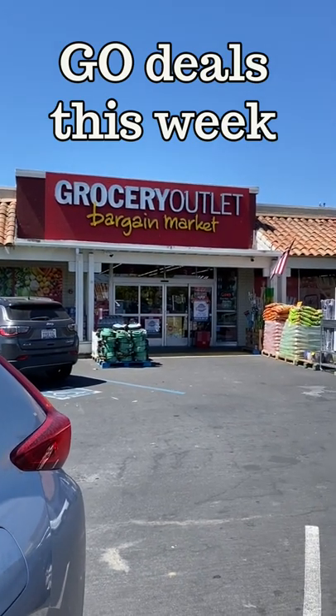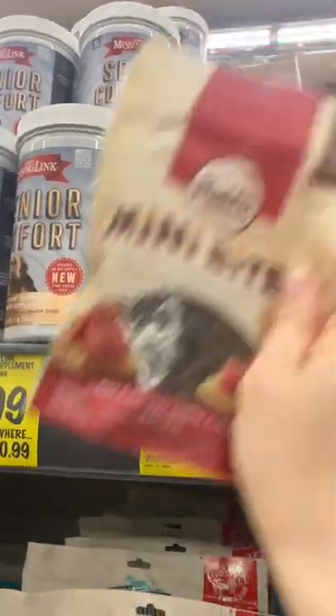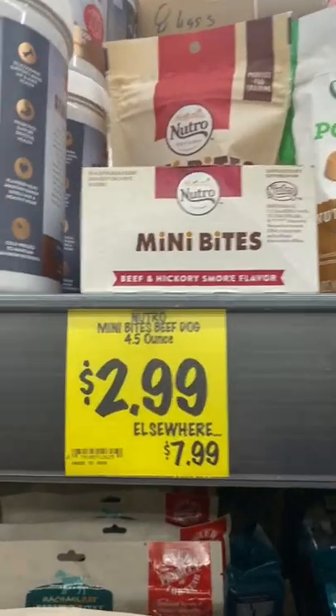These are my favorite Grocery Outlet finds this week. These Neutro Mini Bites — Dottie loves these, and $2.99 is a great price.